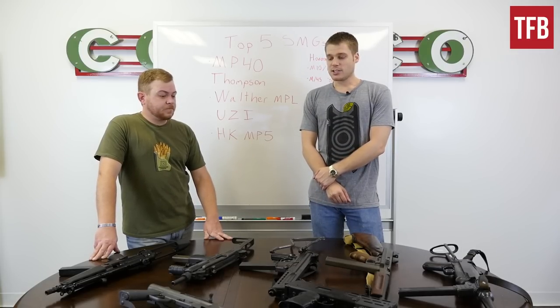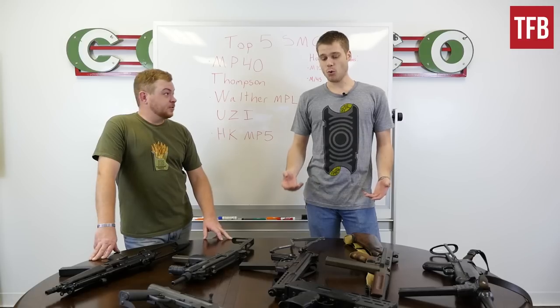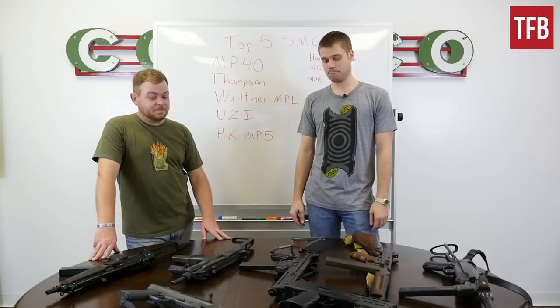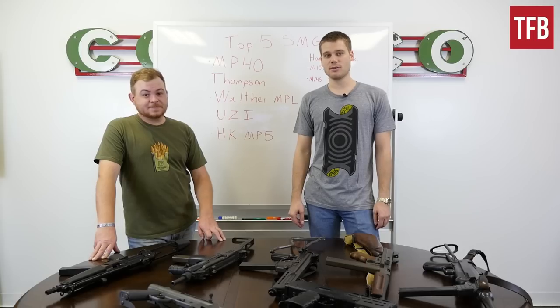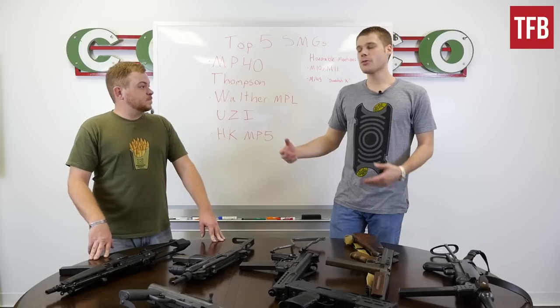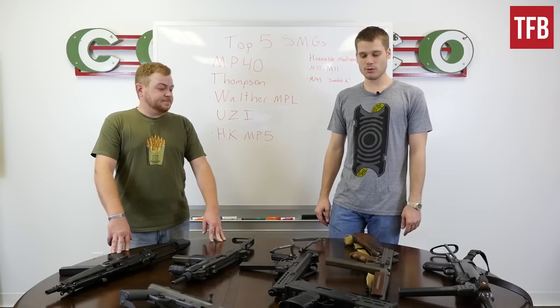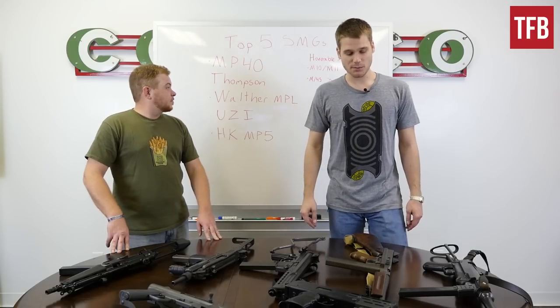What we have are actually more than five, because we included some honorable mentions — more than five SMGs that are close to our hearts. We just couldn't shun the last two. We almost wanted to factor them in and pay them some lip service just because of how important they are and how fun they are. So without any further ado, how about we kick it off with the Thompson, and we'll just do the Thompson and the MP40 together.